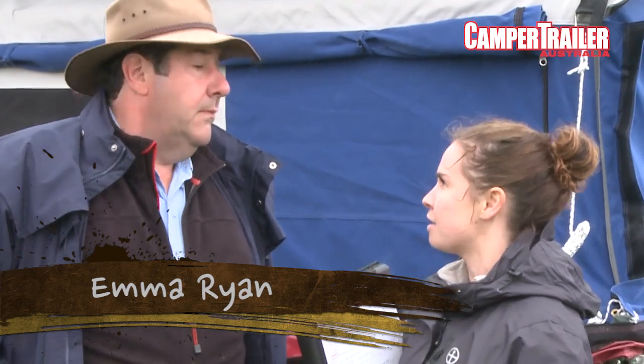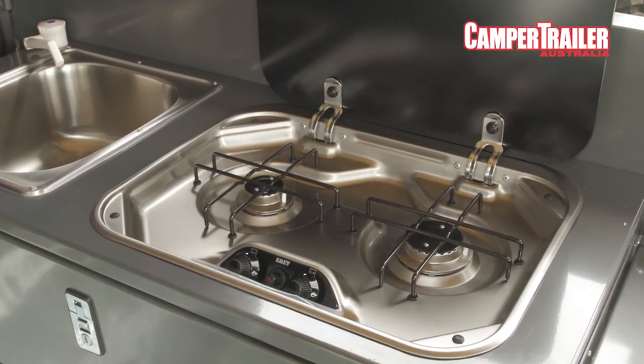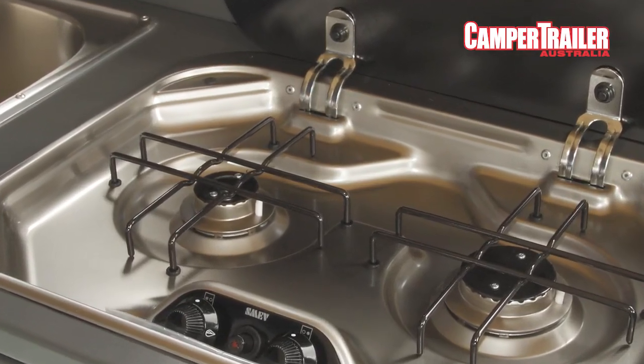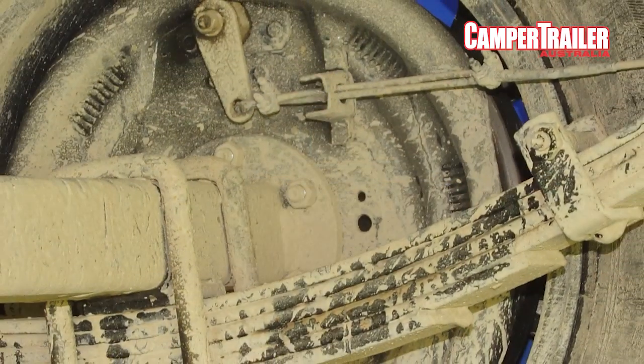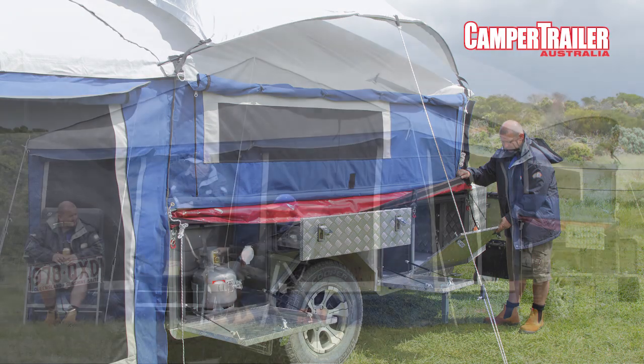Basically this camper is really targeted at young families. They've got a couple of kids, maybe three kids even. There's heaps of space - internal tent space with your annex and full walls there, and also there's an additional annex room off the front here. So you've got loads of space inside - it's great for mum and dad and the kids.